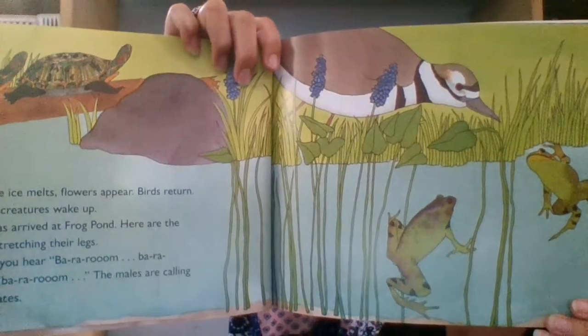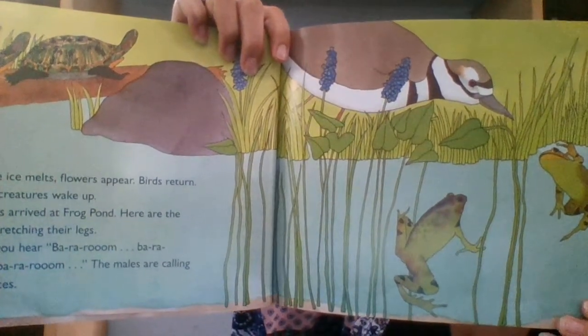Here are the old frogs stretching their legs. At night you hear the males calling to their mates. The males are the boys — they're calling to the girls.